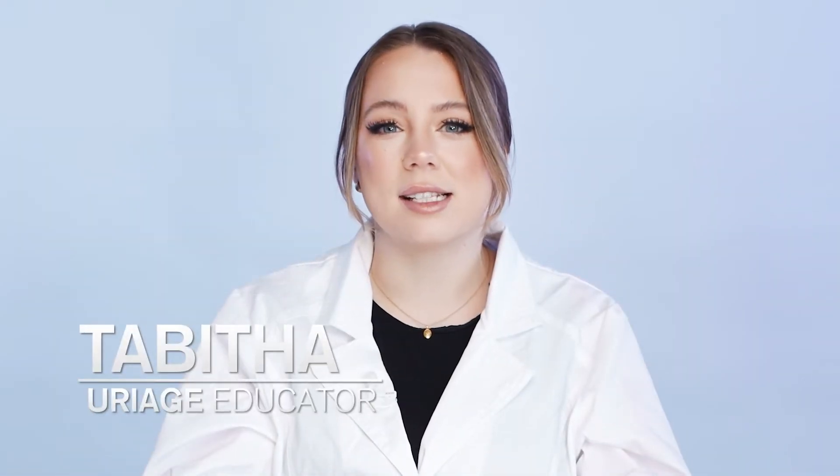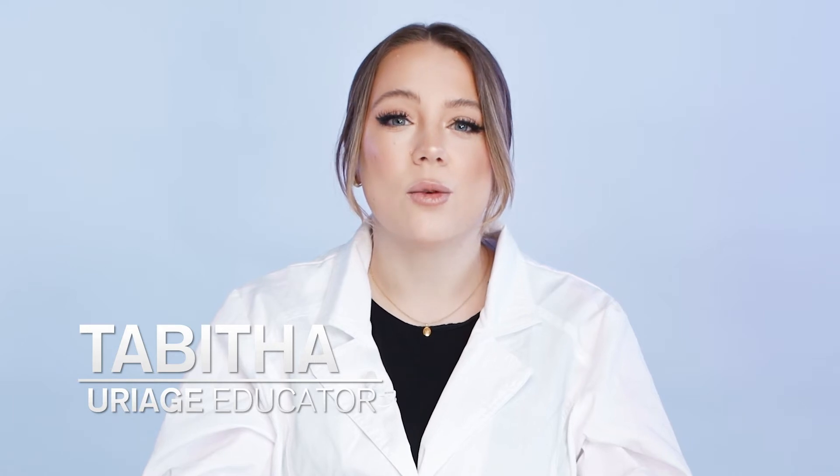Hello and welcome to Uriage Training. I'm Tabitha and today we are focusing on targeting rosacea and cuprose with the Rosa Leanne range. Let's get started.